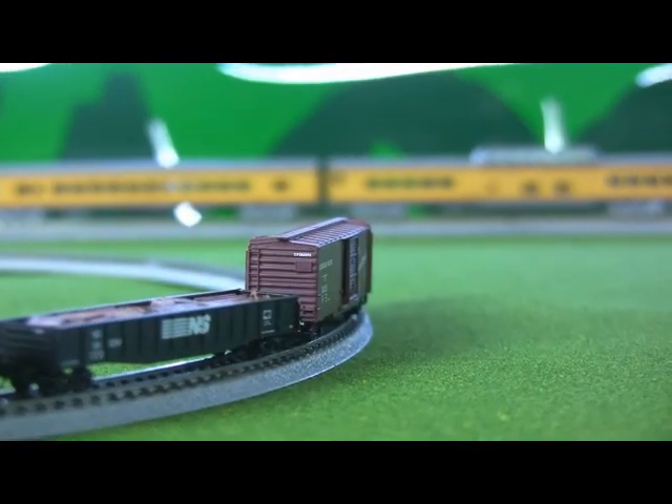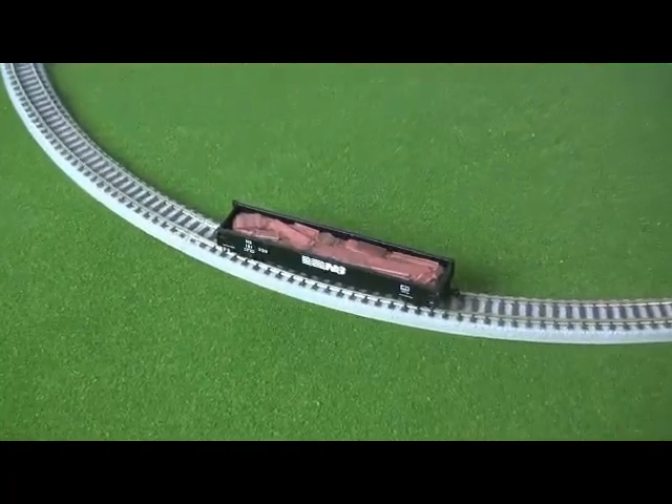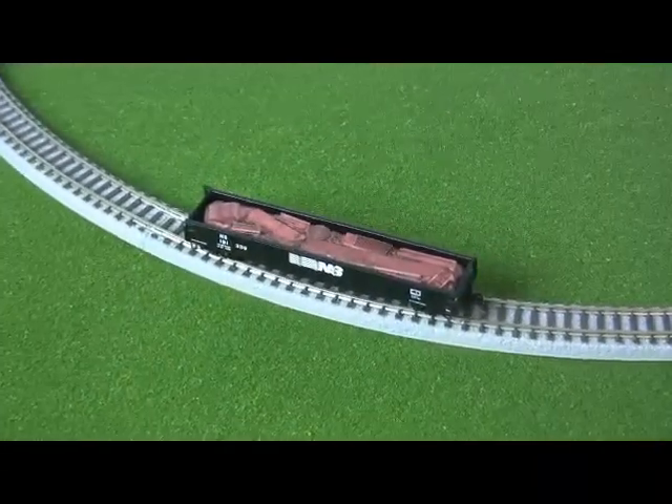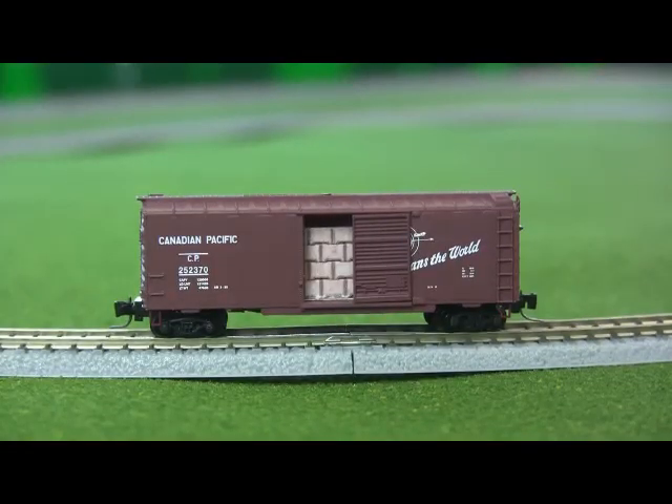And then there are freight cars, also in Z-Scale, from American Z-Line. Available in several varieties, these small wonders even include scale payloads. Now that's attention to detail.